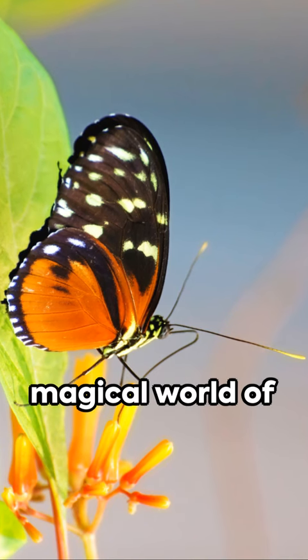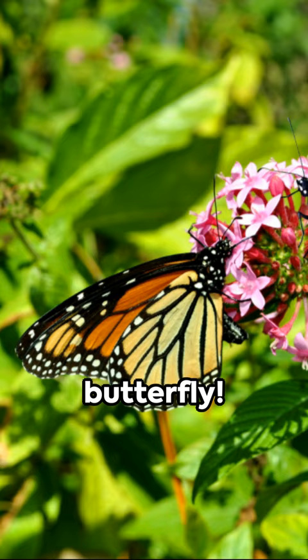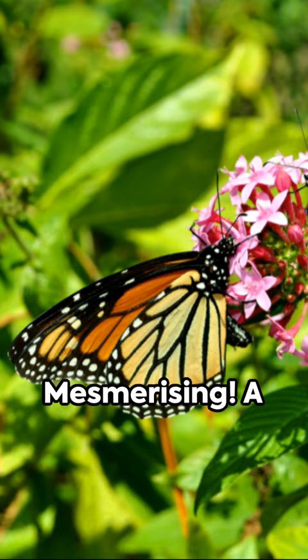Let's look into the magical world of metamorphosis, from caterpillar to butterfly. Mesmerizing. A pinhead-sized egg blossoming into a breathtaking winged wonder.